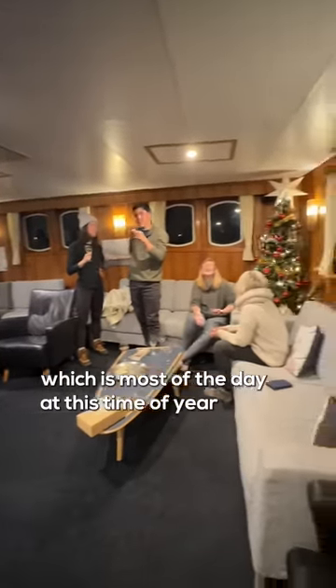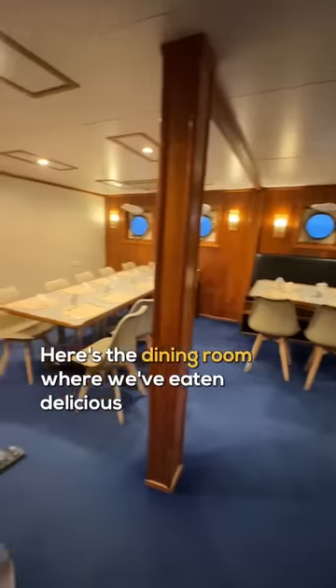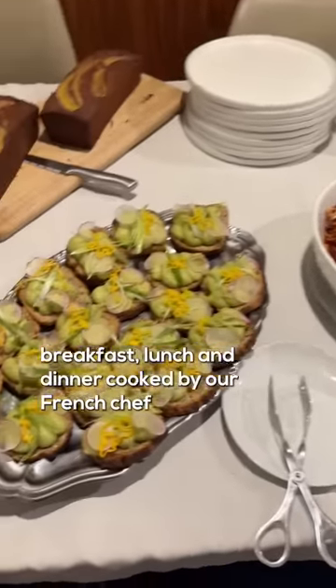Which is most of the day at this time of year. Here's the dining room where we've eaten delicious breakfast, lunch and dinner cooked by our French chef.